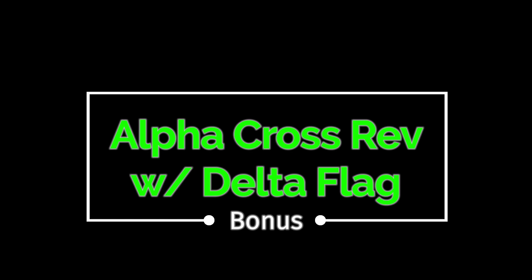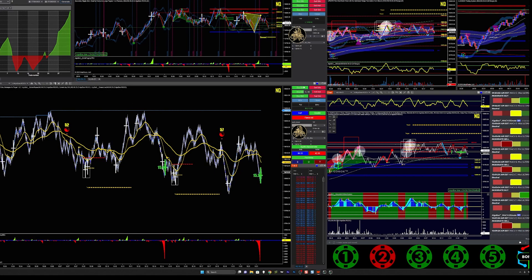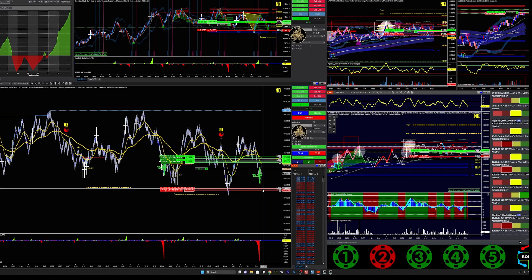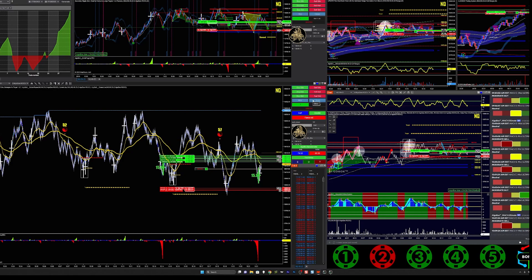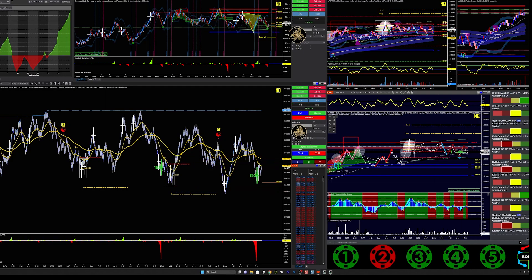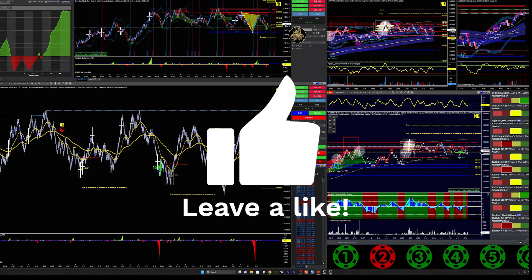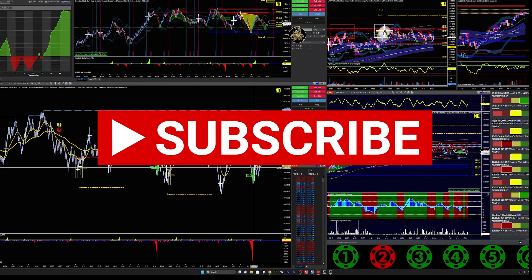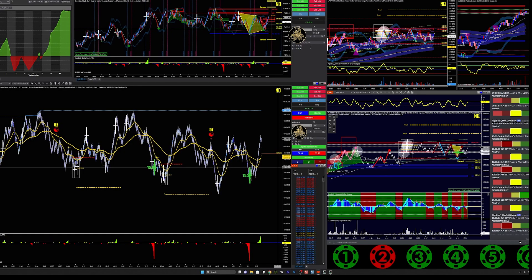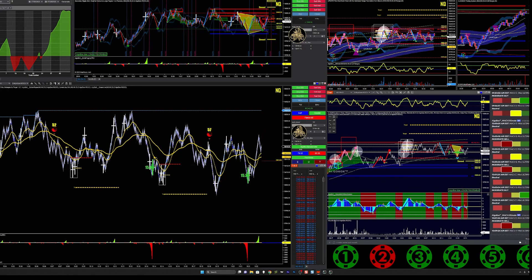Bonus trade here — alpha cross reversal with a delta flag in that same accumulation zone area. At the bottom of the accumulation zone we got an alpha cross and a big delta flag, and all morning price has been bouncing off there going back up. In my head I'm thinking why wouldn't it happen again until proven otherwise? I'm up for the day now — that was the last one in trade five. Once it started dancing around a little too much I closed it out and ended the Friday there. Price does actually end up ripping to the upside, but I had to fight my impulse to get back in. End of a good day, end of a good week — hope everybody enjoyed the video, get ready for tomorrow, see you next time.